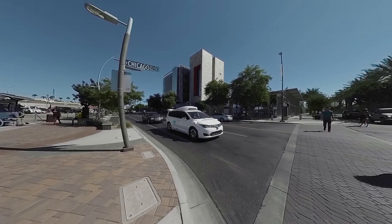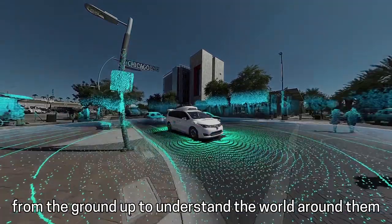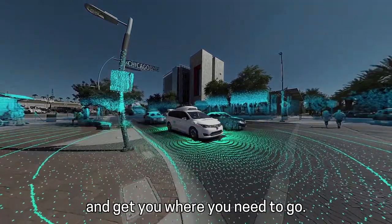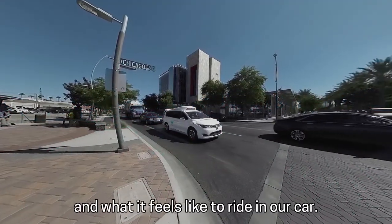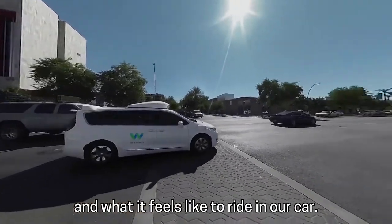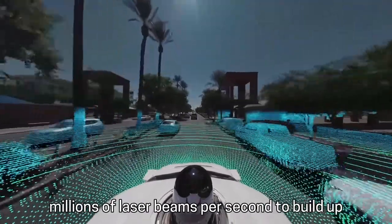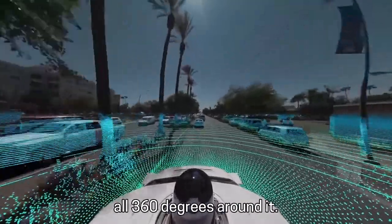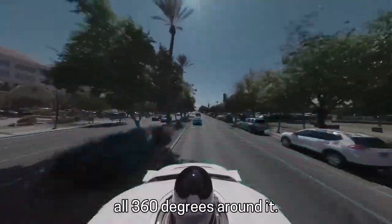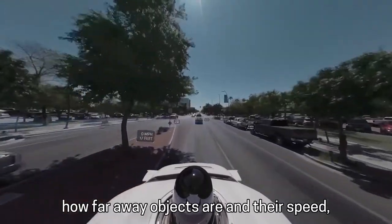They use a range of technology we've built from the ground up to understand the world around them and get you where you need to go. As it drives, Waymo uses LIDAR, which sends out millions of laser beams per second, to build up a detailed picture of the world all 360 degrees around it. It also uses radar to detect how far away objects are and their speed.